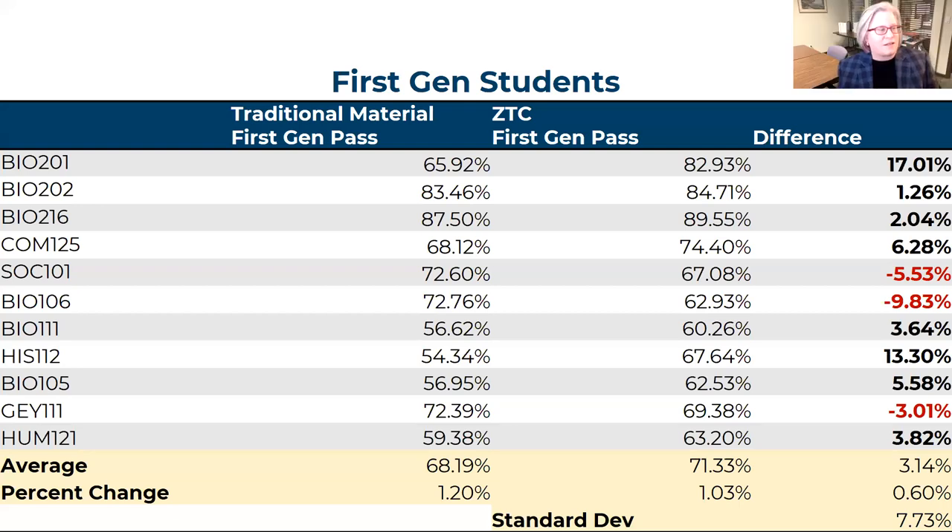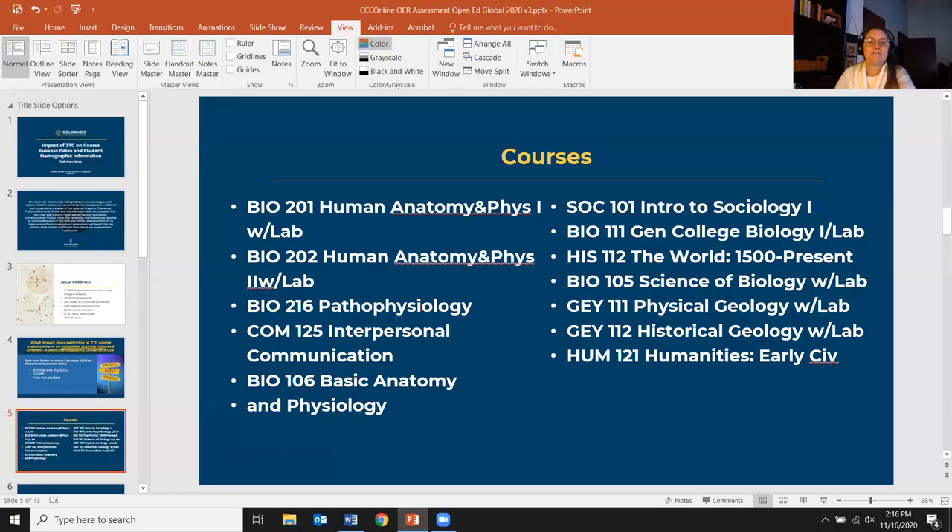We're proud of the increase in pass rates overall, but we want to continue to increase them further and for different student populations. Thank you everyone for your time and your great responses. A link has been put in the chat to Global Connect so you can continue the conversation there.